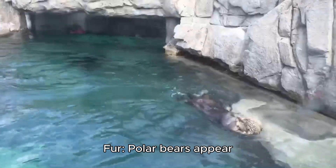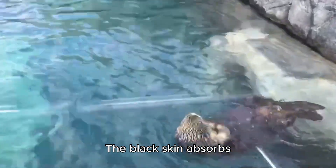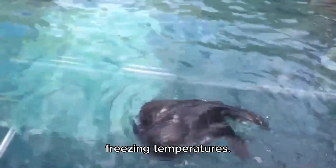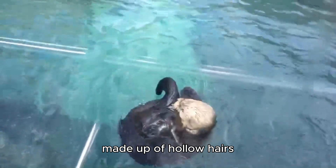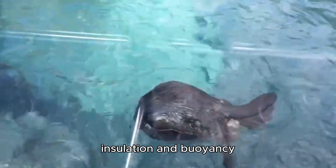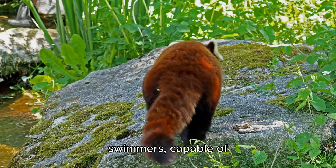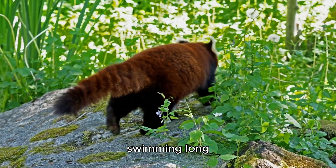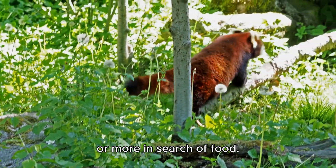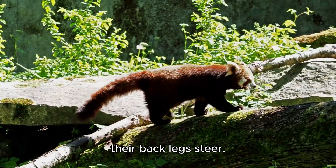Fact 3 — Black Skin Beneath White Fur: Polar bears appear white, but their skin is actually black. The black skin absorbs heat from the sun, helping to keep them warm in freezing temperatures. Fact 4 — Hollow Hair: The fur of a polar bear is made up of hollow hairs that trap air, providing insulation and buoyancy while swimming. Fact 5 — Powerful Swimmers: Polar bears are strong swimmers, capable of swimming long distances up to 100 km (62 miles) or more in search of food. Their front paws act like paddles, while their back legs steer.